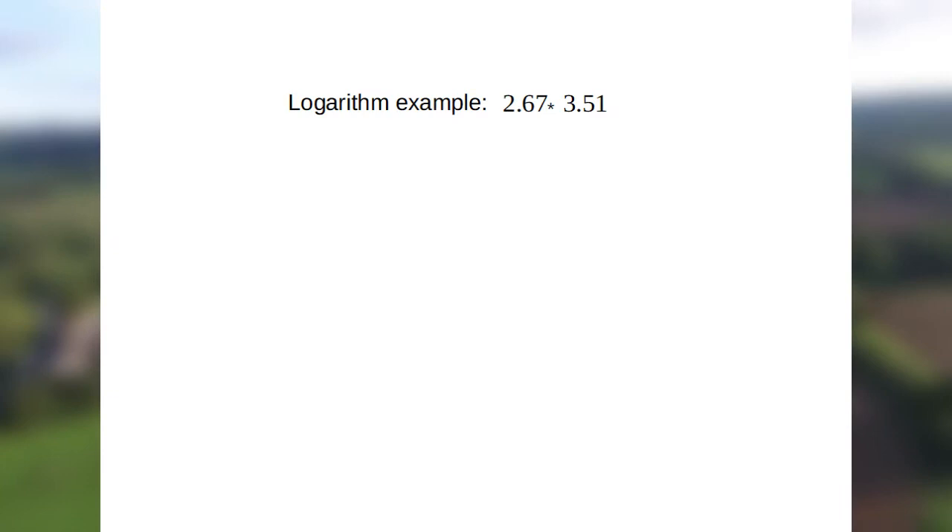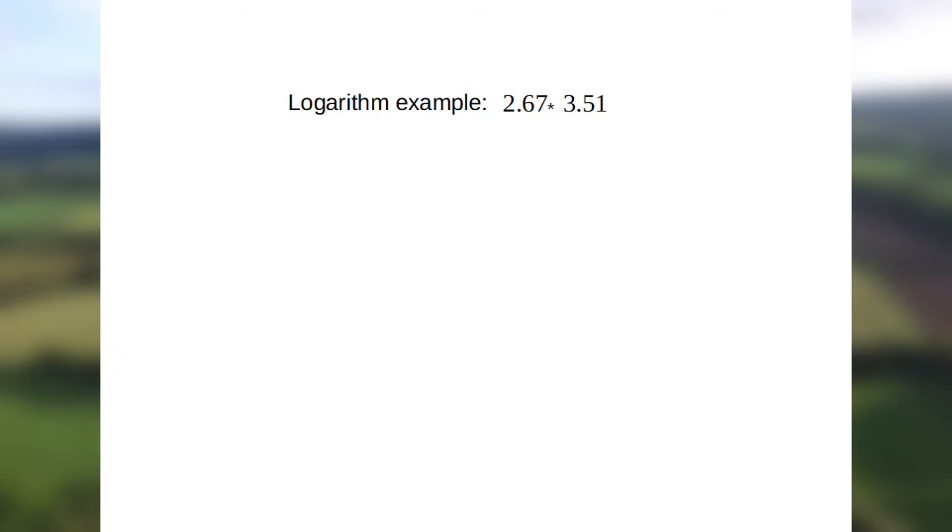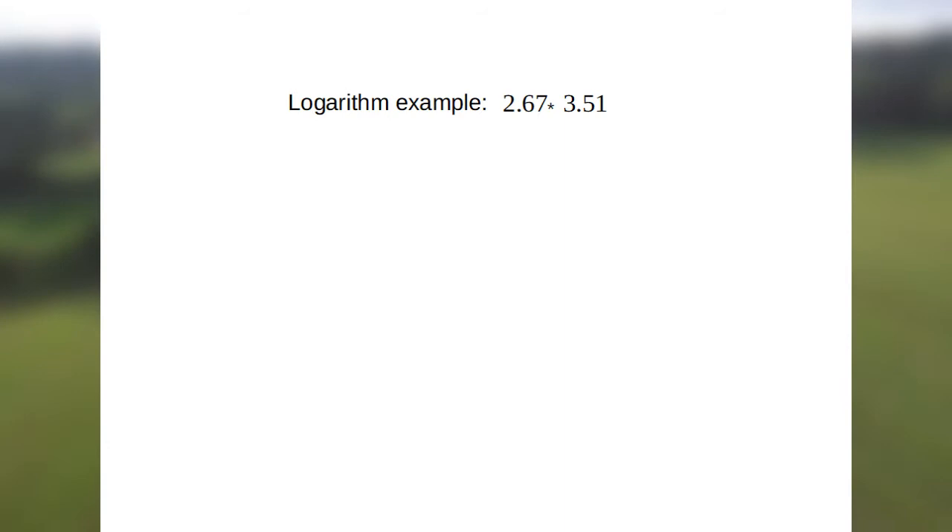Suppose we want to calculate 2.67 times 3.51 to two decimal places. Using a calculator we can check, nowadays, that the answer is 9.37. Using Napier's method, we choose a base number close to 1 — say 1.001. The closer it is to 1, the more accurate the calculations will be. And we find what powers of this number give the numbers we want to multiply.